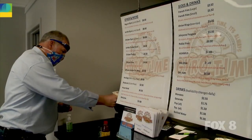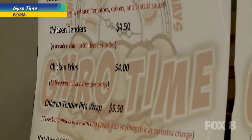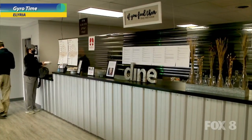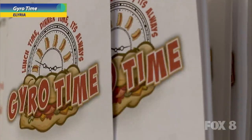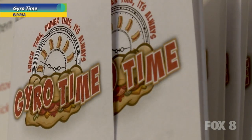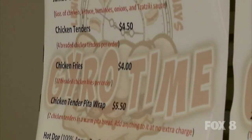My wife and I just decided, let's jump into this — no experience, but we knew what we wanted. It was actually her idea. She came up with the name Gyro Time. I asked her how she came up with it, because we tossed names back and forth at each other and I didn't like it at first. And she said, 'Well, it's lunch time, it's dinner time — it's always Gyro Time.' And I said, you just said the catchphrase. That is our catchphrase, and that's on our logo now.